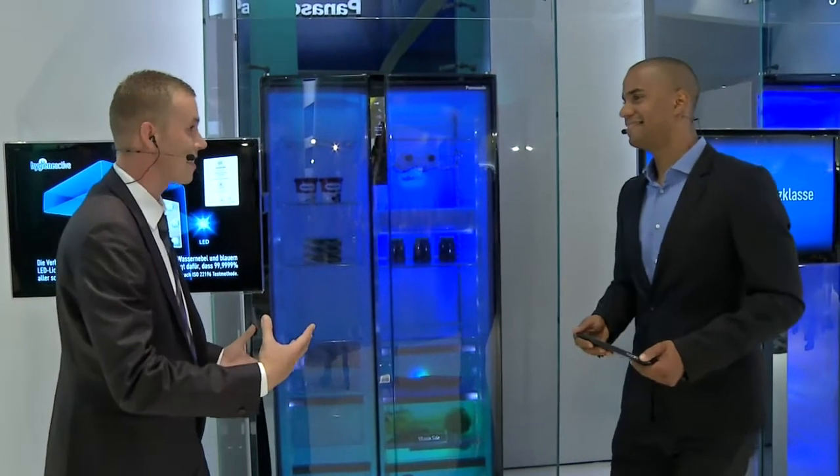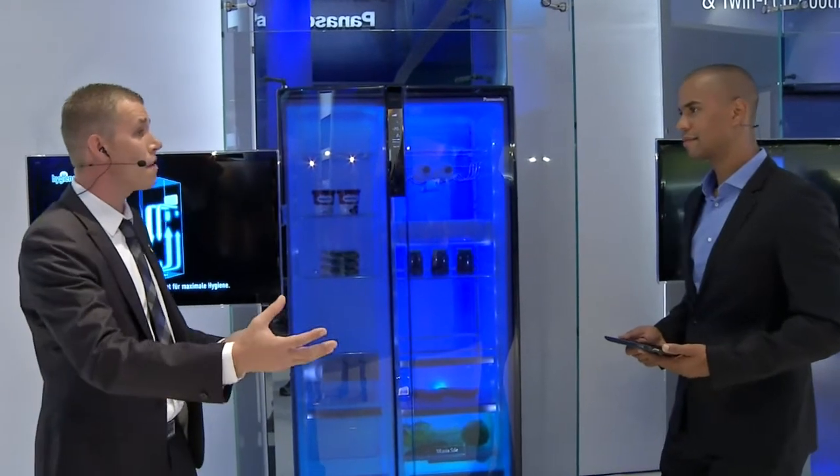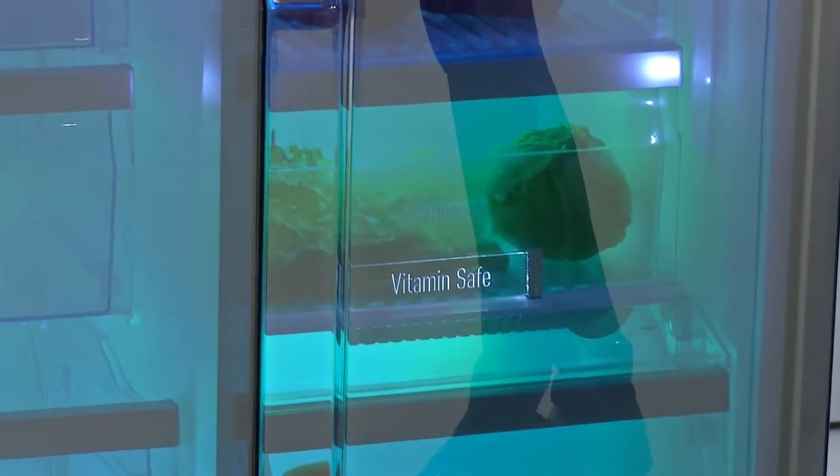Which is pretty much the same as sunlight — the blue and green rays from the sun. So it simulates sunlight, which actually prolongs the growing of the fruit. The fruit thinks it's still in its growing phase and will actually prolong its life and add extra vitamin C to your fruit and vegetables. So less waste and also much healthier fruit and vegetables.